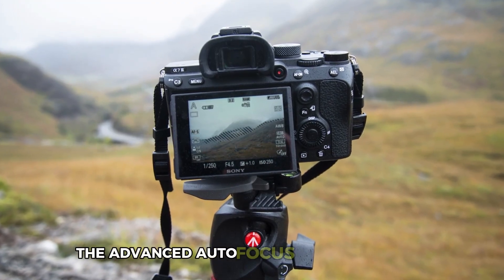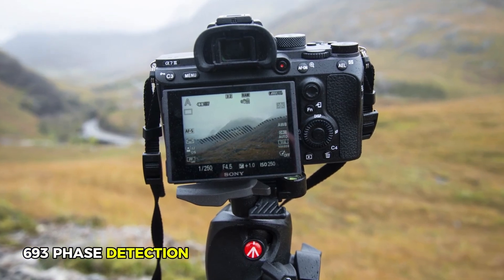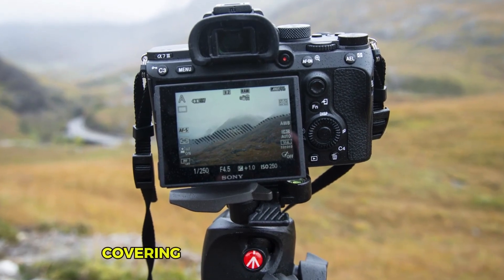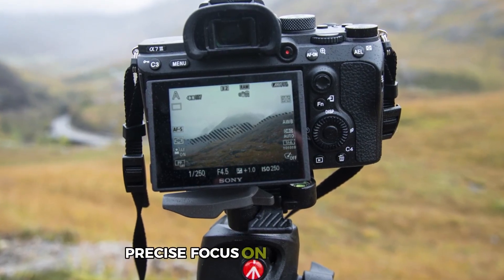The advanced autofocus system includes 693 phase detection and 425 contrast detection points, covering 93% of the frame for fast, precise focus on your subject.